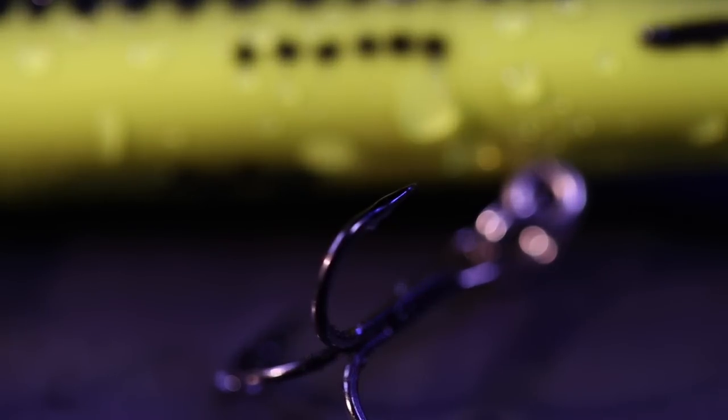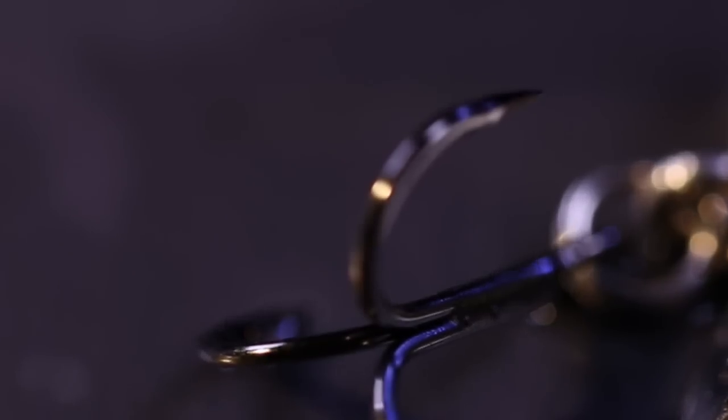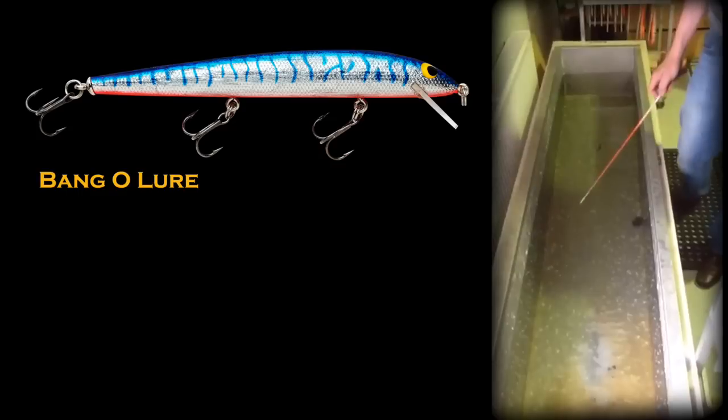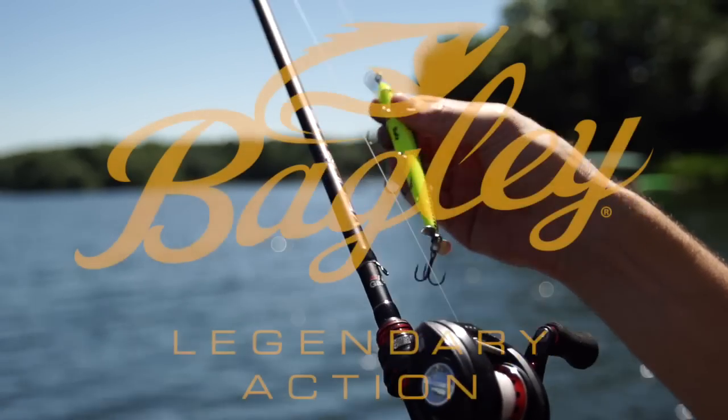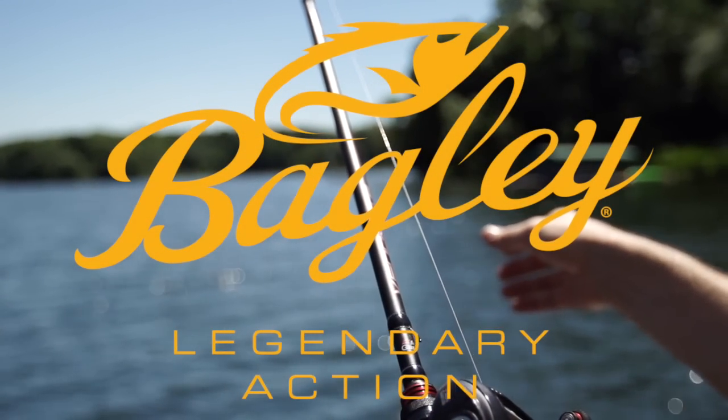All three sizes feature premium black nickel VMC round bend hooks, and all are tank tested before they ever leave the factory. The Bagley Bango Lure. Deadly. Versatile.